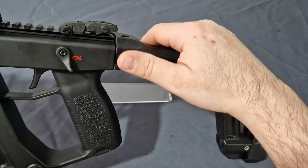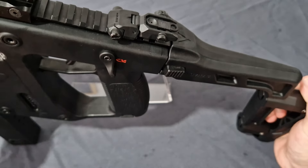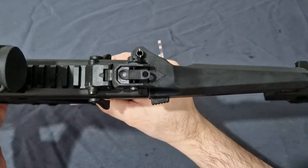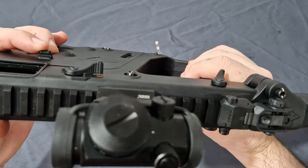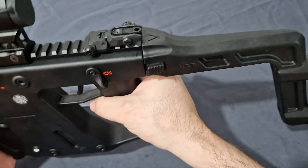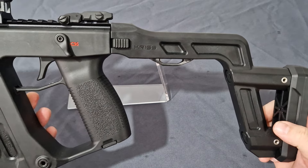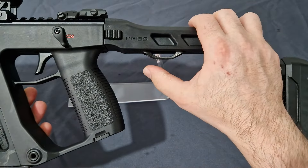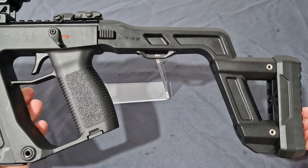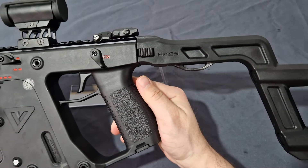This is a folding stock — you push a button, fold it round. Folding stocks are not bump stocks, just to clarify. When folded, it locks on the other side. It is held on by a pin and is fully compatible with any KRISS Vector stocks on the market, so you can fit a buffer tube or other options. Underneath we have a metal sling loop screwed and bolted in place. All the parts are replaceable, which is another good thing about the stock.